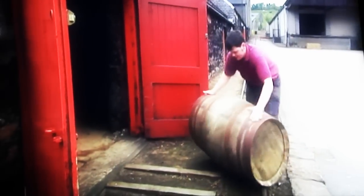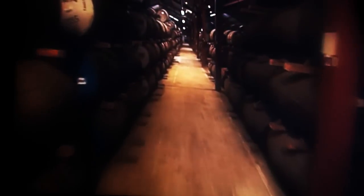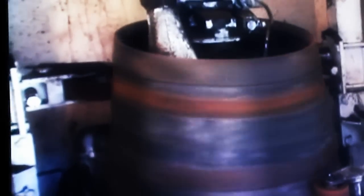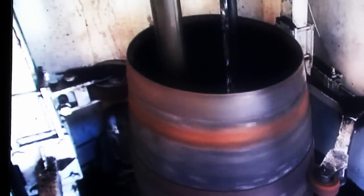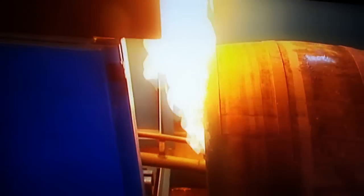Structurally, a cask may have a lifespan of 50 to 60 years, but after being used for four or five maturing cycles, the wood loses its flavour-enhancing properties. De-charring the casks gives them a new lease of life. The old carbon is stripped away from the inside of the cask to expose a fresh layer of wood. This is followed by re-charring, to open up the pores of the new inner surface of the cask, and again release the natural flavours of the oak.